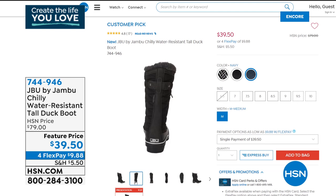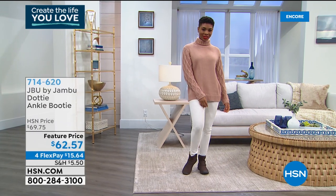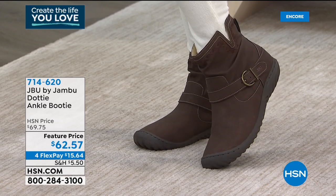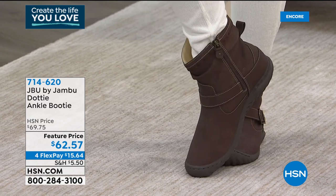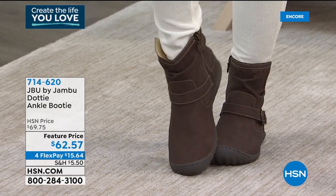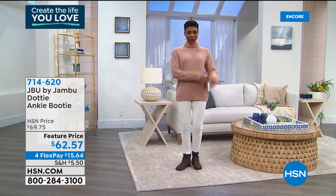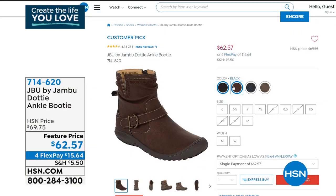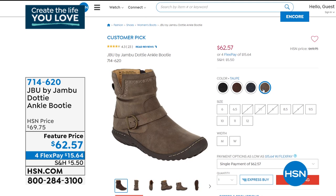We also wanted to share the Dotty — another great boot. At this time of year, this is a real find. Future price of only $62.57 on a really cute water-resistant faux nubuck, so you don't have to worry about anything staining it. We have medium and wide widths in that style, sizes six through twelve, half sizes from six to ten, available in black, dark brown, taupe, and navy.